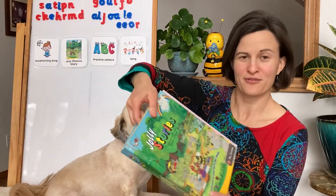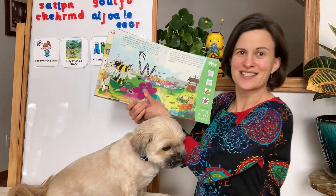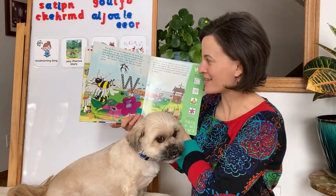She was busy collecting pollen with her friends. She was buzzing around and we practiced the sound for the letter Z. Let's see what B is up to today.